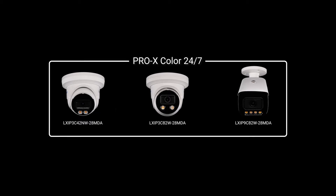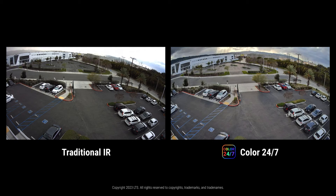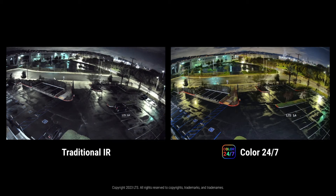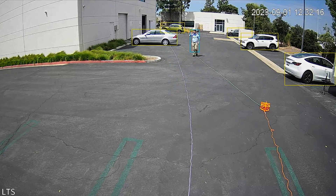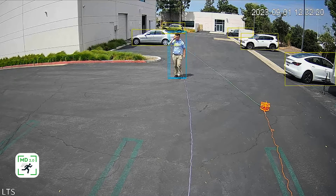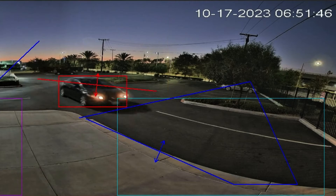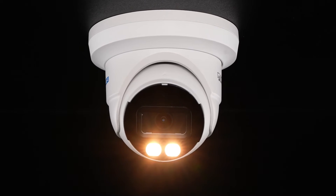Pro-X Color 24-7 cameras master the art of day-and-night monitoring. They utilize large apertures and progressive-scan CMOS sensors to capture clear, vivid imaging in extremely low light and in complete darkness, using their built-in supplemental light. Each of these indoor-outdoor Pro-X cameras features motion detection 2.0, capturing and classifying humans and vehicles in motion, along with improved alarm accuracy and extended capture distances.